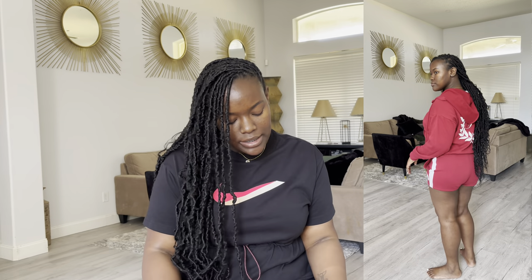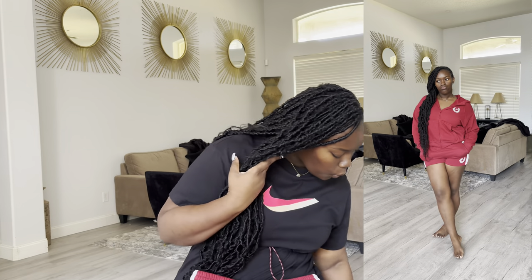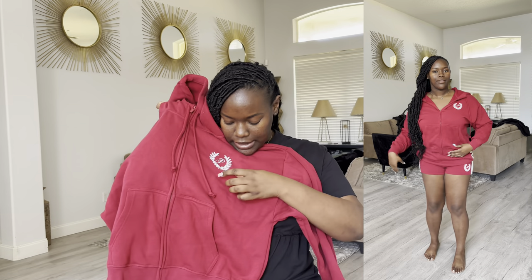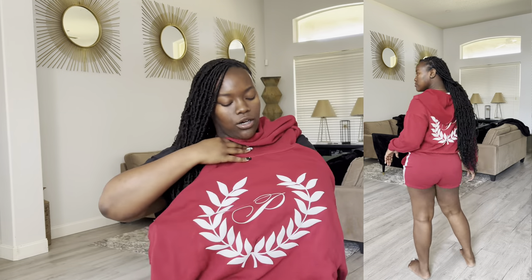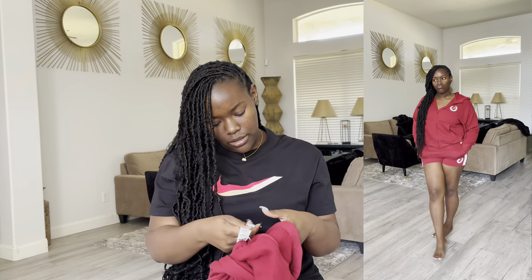I absolutely love how they fit, but I did have to size down. I'm usually about a large, but I went down because with this type of material, as you begin to walk throughout the day with them, they do tend to get big. I went ahead and got the matching jacket. I love this jacket simply because it is a full zip hoodie and it's also kind of crop. The matching logo is on the back that matches to the shorts. I also got this jacket in a medium.